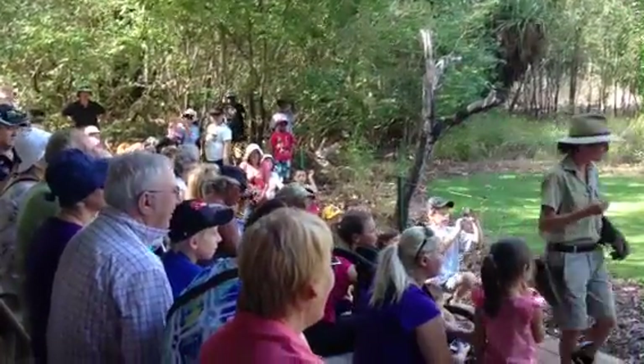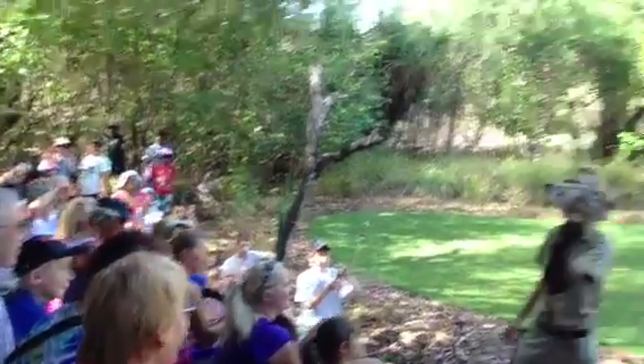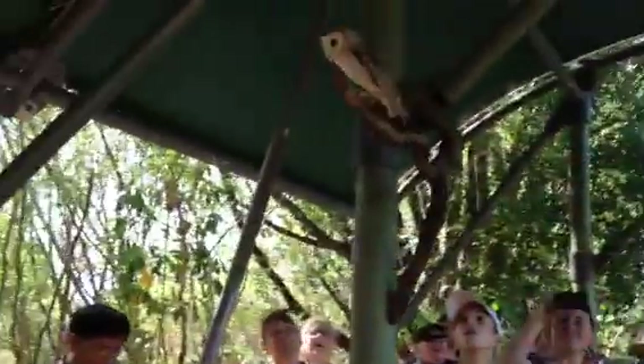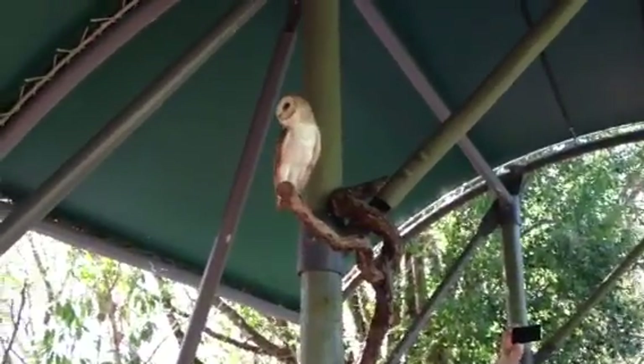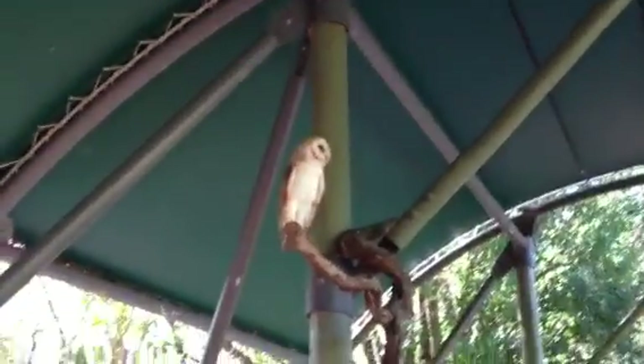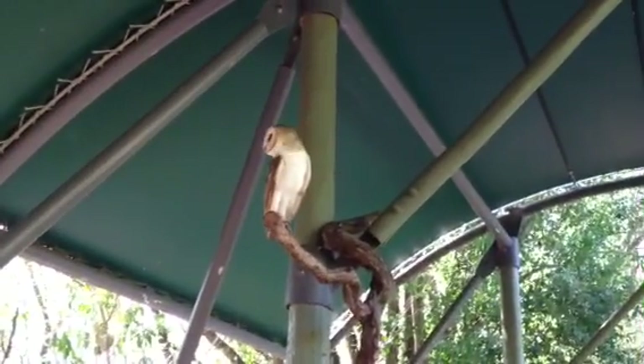She's got soft, fluffy feathers all over her body, and that reduces turbulence. Normally, when air gushes up and over a bird, it makes a bit of that whirring noise — that's turbulence. Her soft, fluffy feathers prevent that. So it's a great adaptation — she can sneak up on her prey.